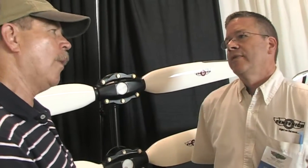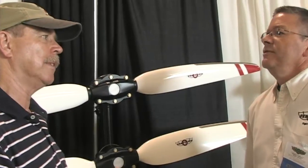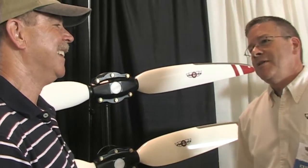You've been doing this for quite a while as Sensenich Propellers. This is our 80th year this year. We came here to celebrate 80 years in aviation. Well, let us add our congratulations too, and thanks for your dedication to the industry.